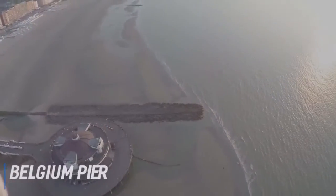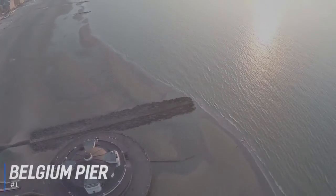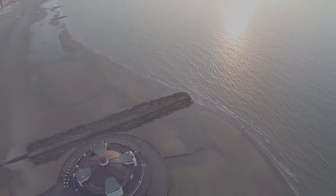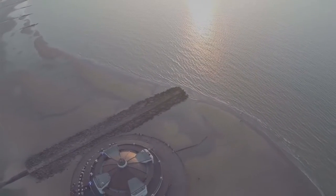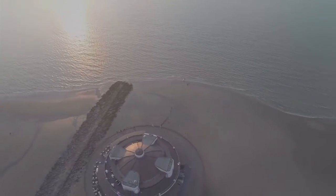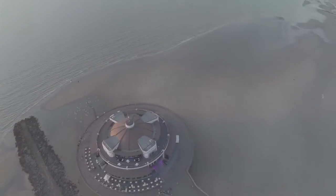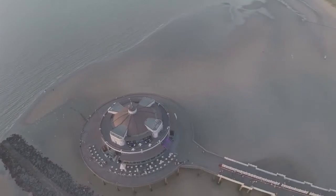At number 1 is the Belgium Pier. Leading from the promenade out to sea for some 350 meters and culminating at the well-known circular building, which houses a restaurant, bar, and exhibition venue, the pier is a great place to visit. Constructed in 1933, the Art Deco Pier has nice outdoor seating and visitors can enjoy uninterrupted views along the coastline.